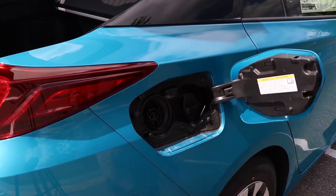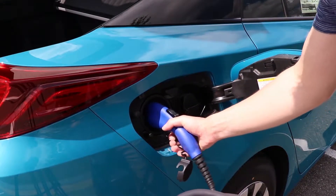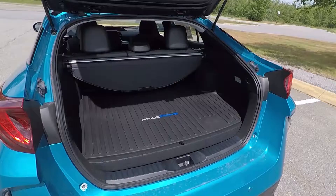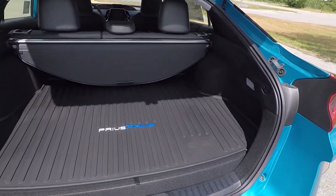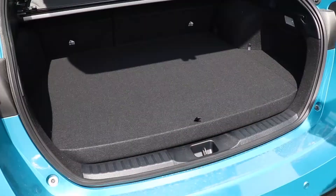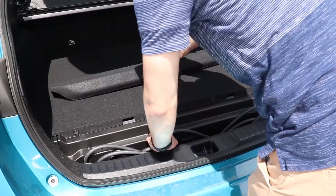The vehicle comes with all the necessary equipment to charge your vehicle in a conventional household outlet. The Prius Prime hatchback design offers a trunk with 19.8 cubic feet of cargo space. This is also where you'll find your charging cable for charging the electric battery.